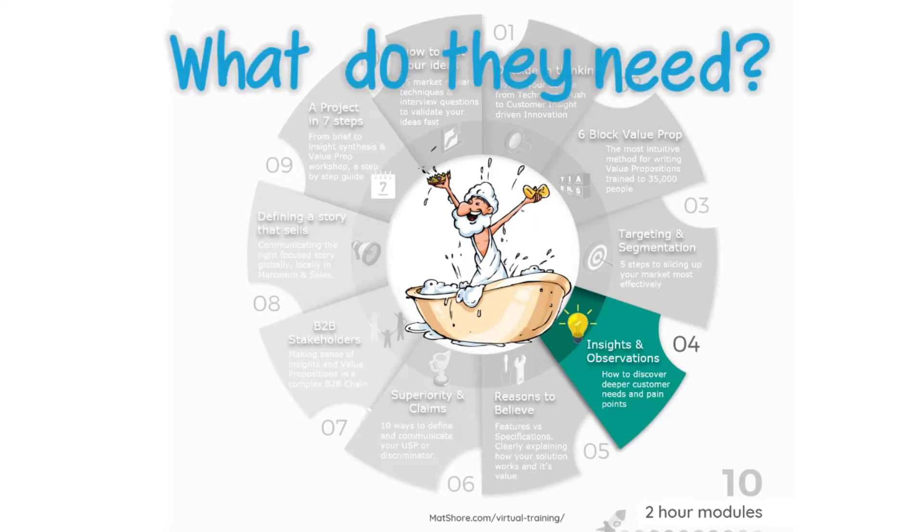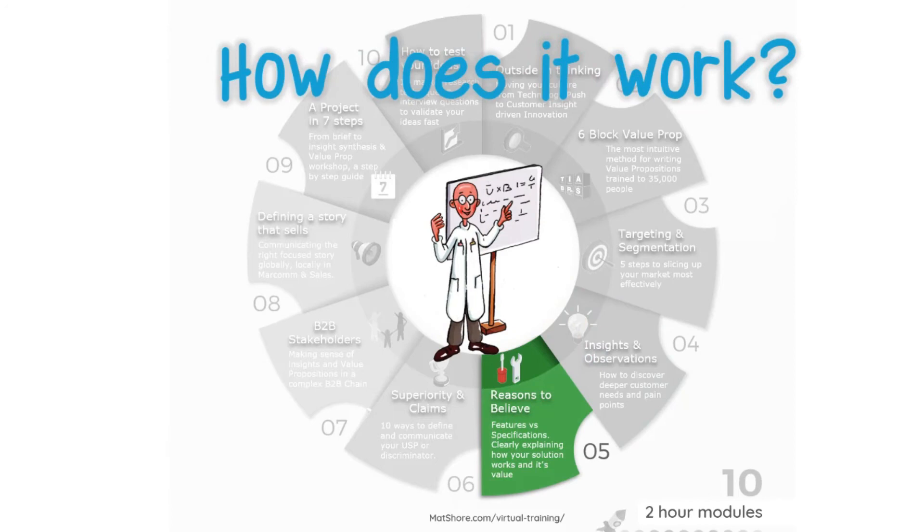Module 4: do we know the difference between insights and observations, and do we really understand customer needs? Module 5 contains techniques and tools to explain the value of your technology, no matter how complicated it may be.